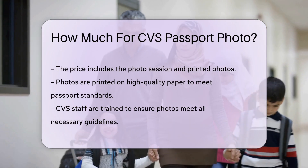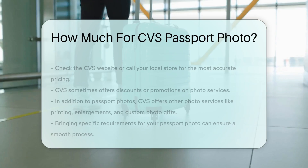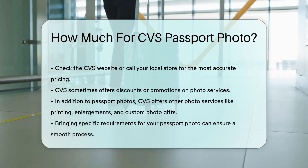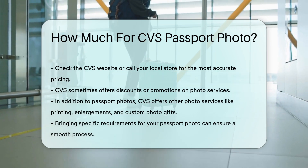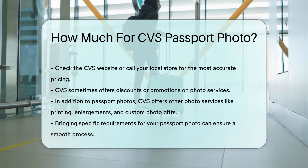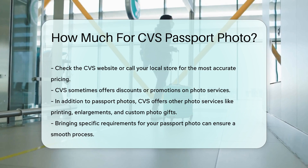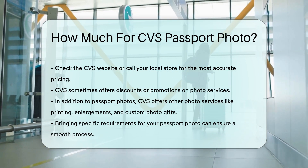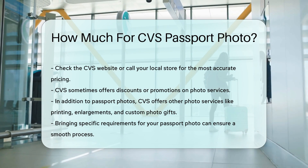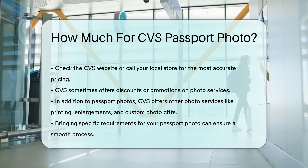In addition to passport photos, CVS also offers other photo services. These include photo printing, enlargements, and custom photo gifts. But for passport photos, the $14.99 price is a reliable estimate. Remember to bring any specific requirements you might have for your passport photo. This ensures the process goes smoothly and you get the correct photos.